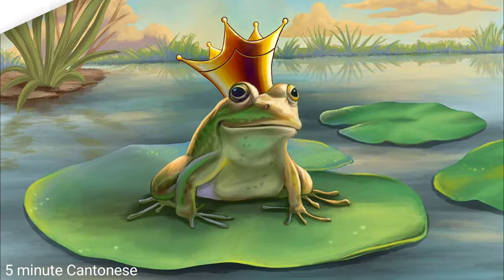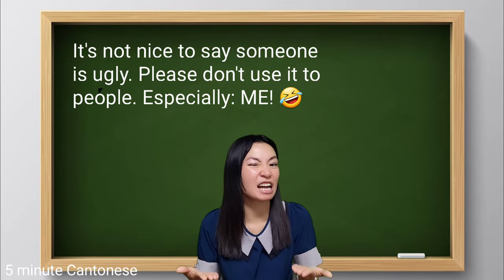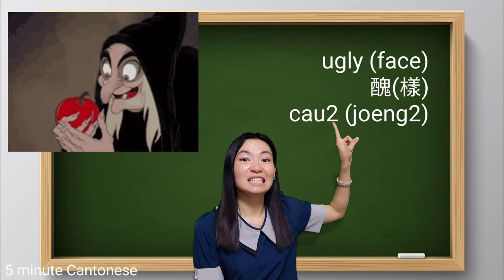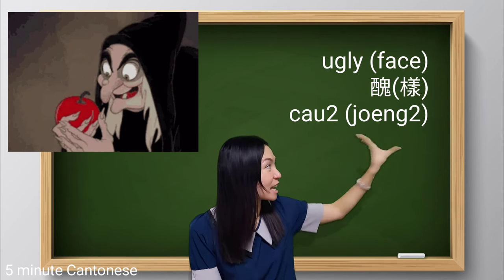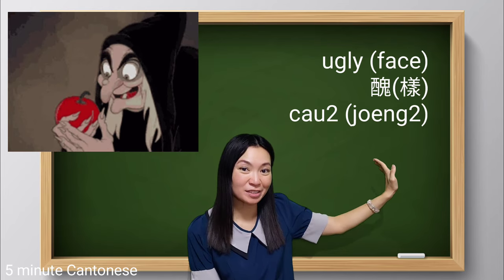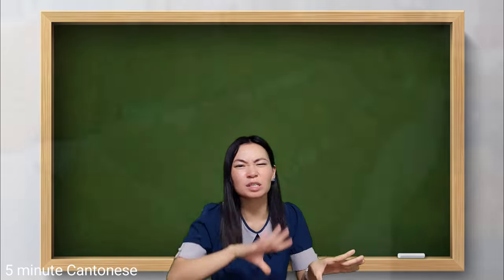Let's start with the opposite first. In Cantonese, there are several ways to describe something as ugly. The first one — normally we say ugly face together: 醜樣. Although 醜樣 literally means ugly face, you can use it to describe anything.